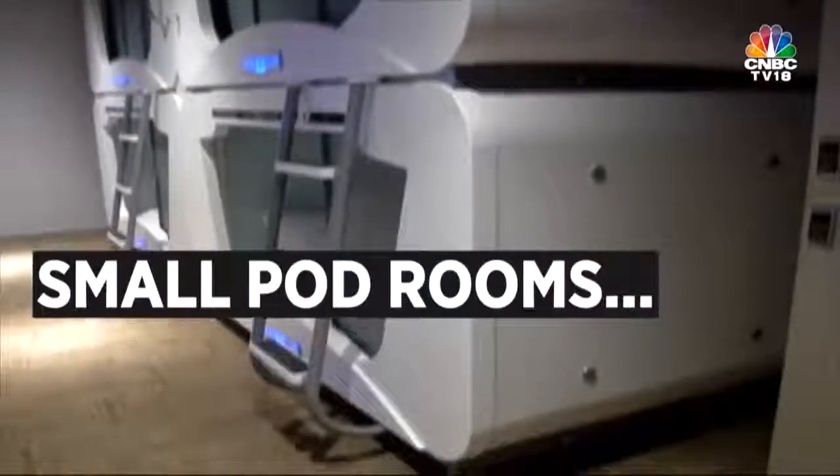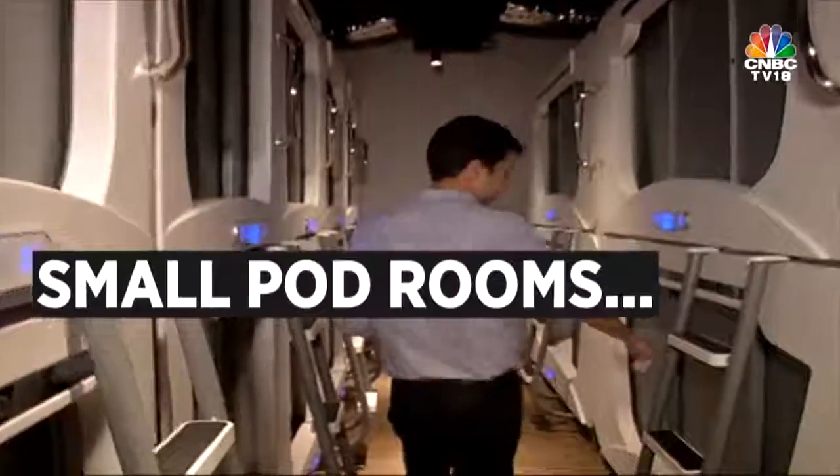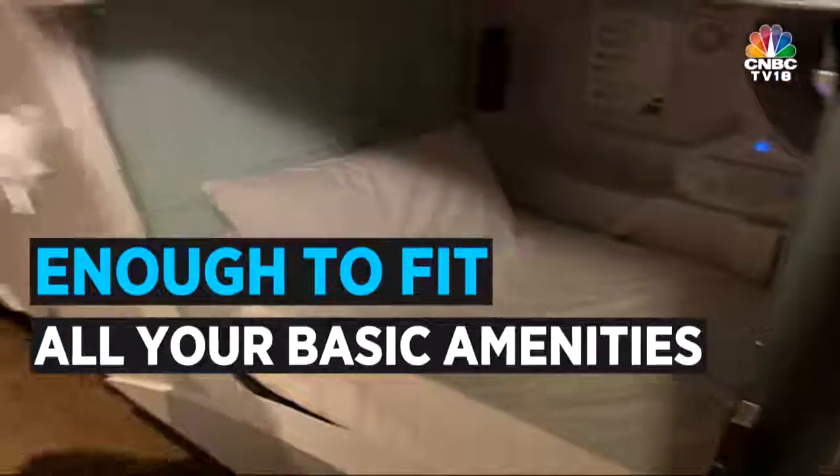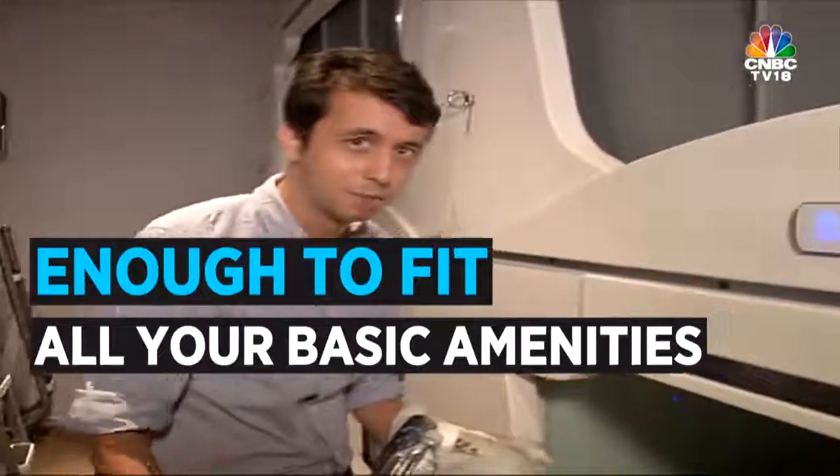Let's go right ahead and enter my pod. This is pod number 14 in this room. I enter my card here. I know it looks small, but we're going to go inside and see exactly how comfortable this is.